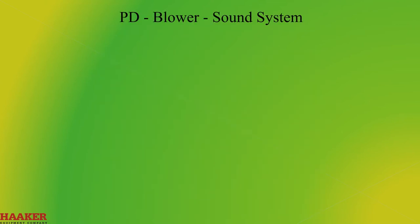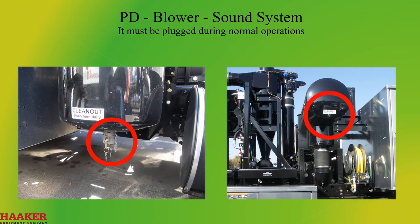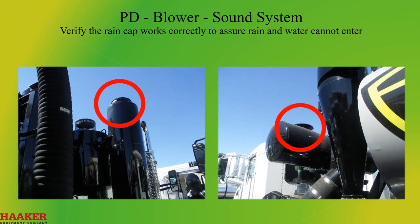PD Blower Sound System. A drain plug is provided at the bottom of the silencer housing, which is used to drain any excessive moisture that has collected in the silencer during operation. It must be plugged during normal operation. The plug must be removed at the end of each day and the water drained out. Leave the drain plugs out when not in use — this prevents rainwater from building up inside the silencer. Verify that the rain cap works correctly to assure rain and water cannot enter.